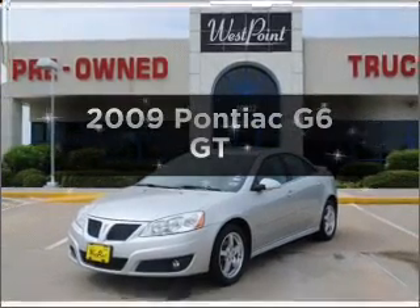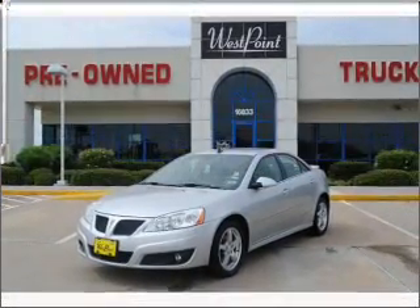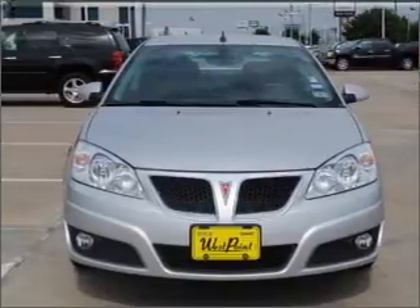Get noticed in this 2009 Pontiac G6. If you're looking for an automobile with great attributes, look no further.